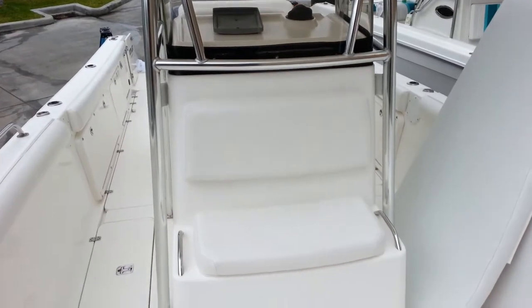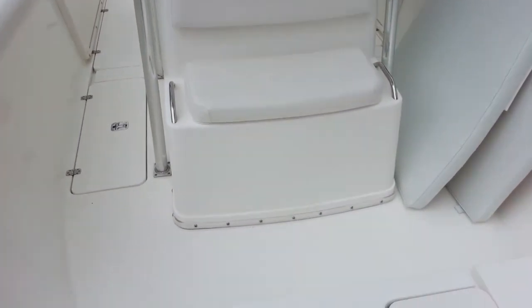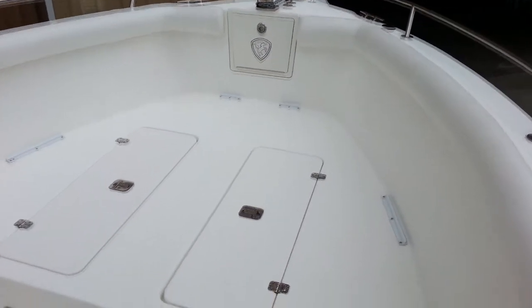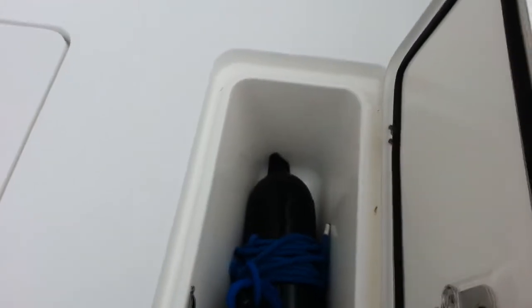The boat was ordered with the optional hard top. Nice seating in front of the console and the large bow cushions placed here in the bow. Bolsters going around the whole boat — again everything is in brand new condition. Also more storage in the bow, with brand new fenders and brand new double braid dock lines included with the boat.